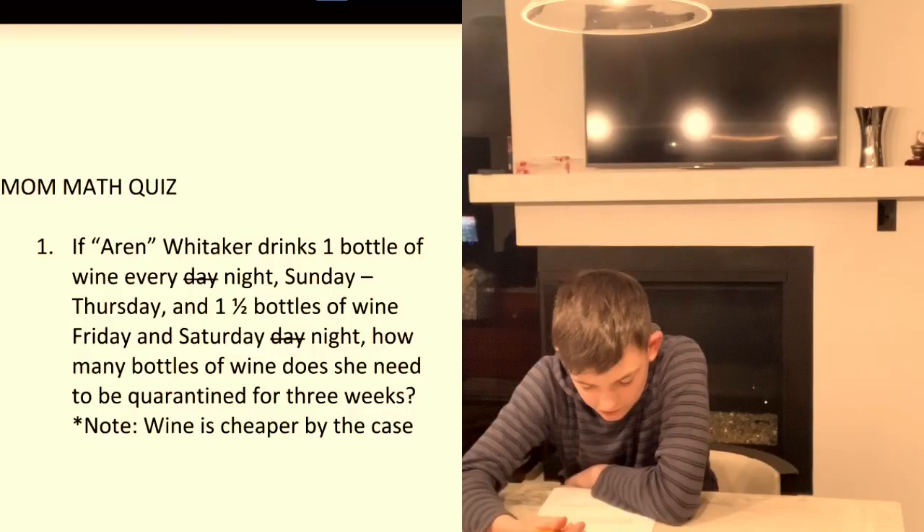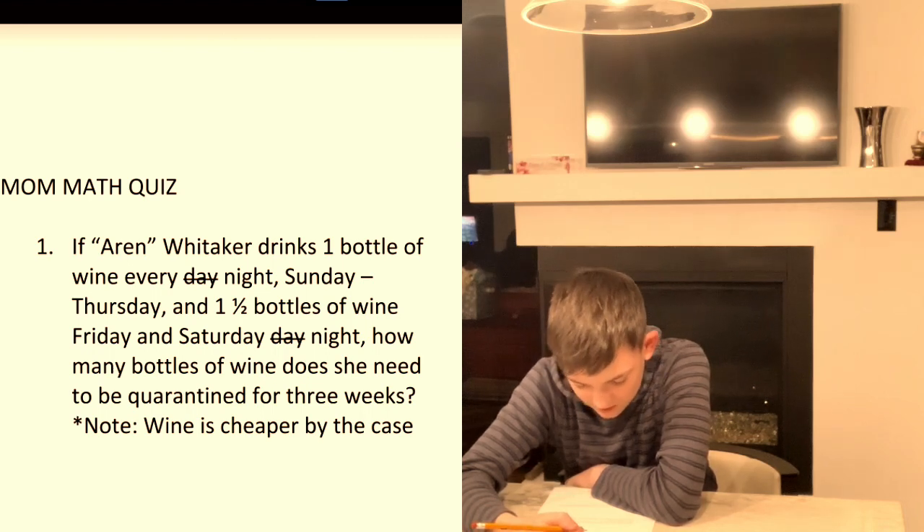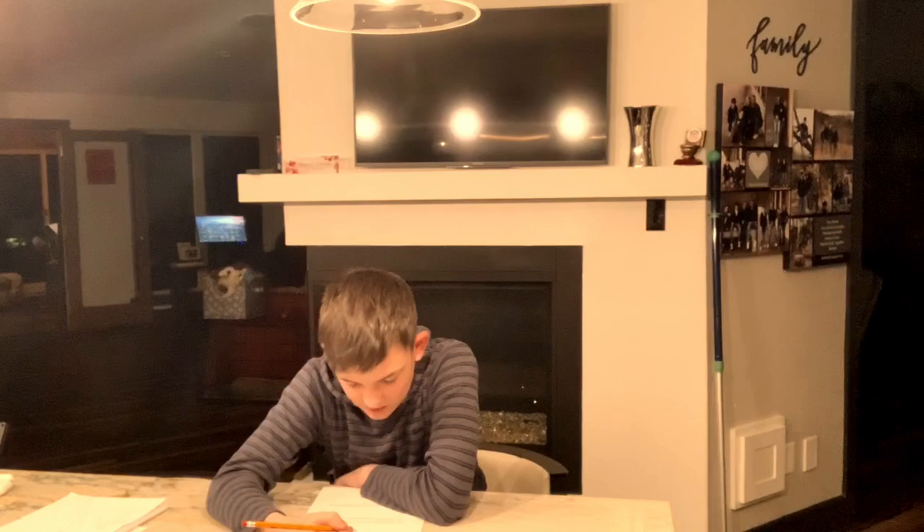Students, I want to drink one bottle of wine on Sunday, and one and a half bottles of wine on Friday or Saturday night. How many bottles of wine do we need? I'm 15. Oh gosh, I only have 8,000 steps today.